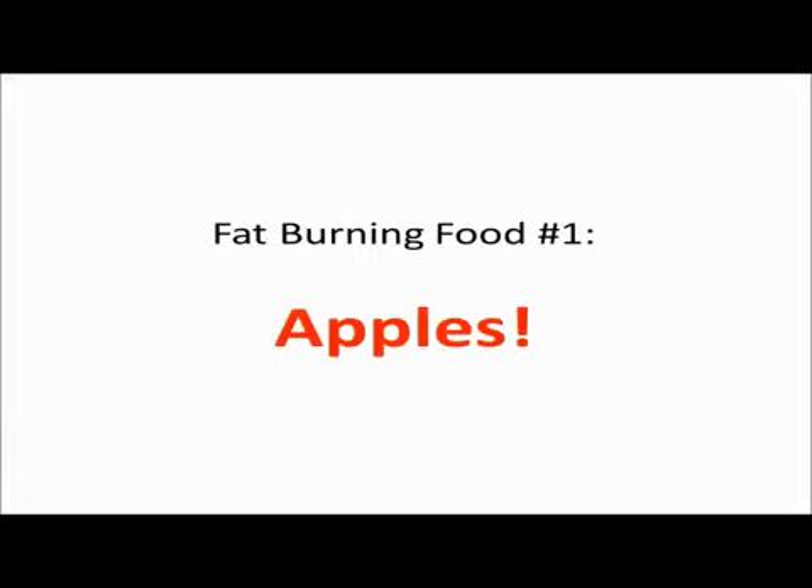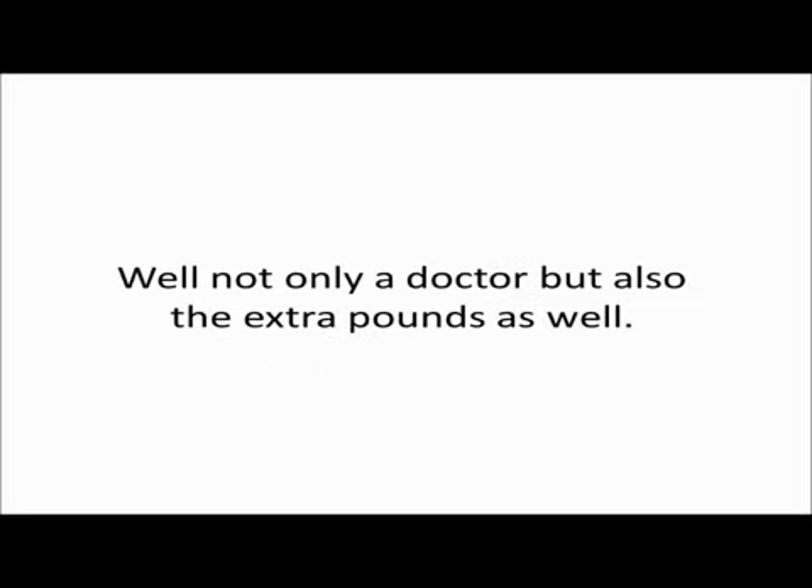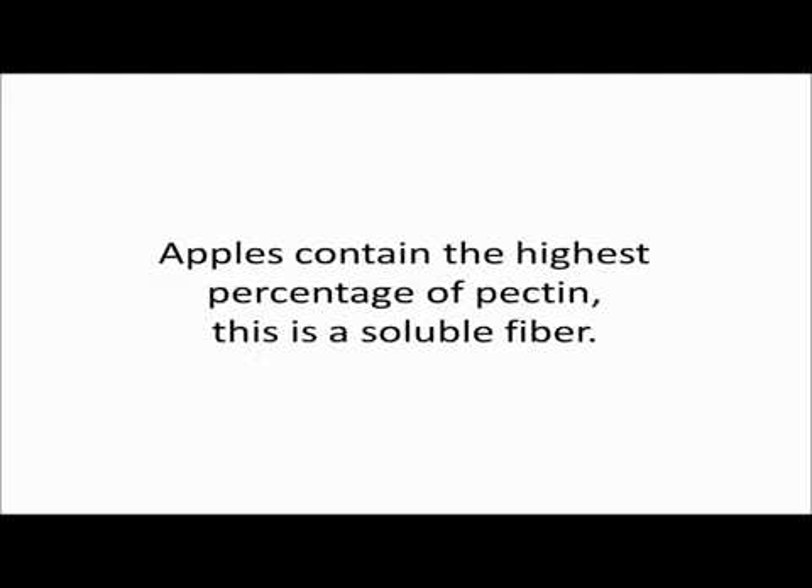Fat burning food number one: apples. Do you remember the old saying, an apple a day keeps the doctor away? Well, not only a doctor, but also the extra pounds as well. Apples contain the highest percentage of pectin, which is a soluble fiber.